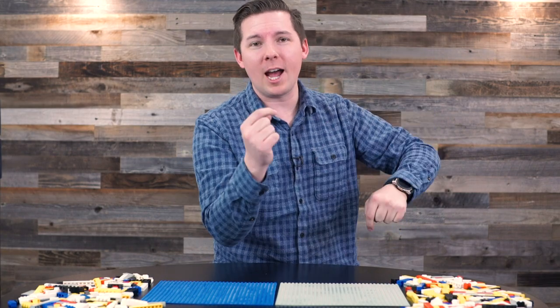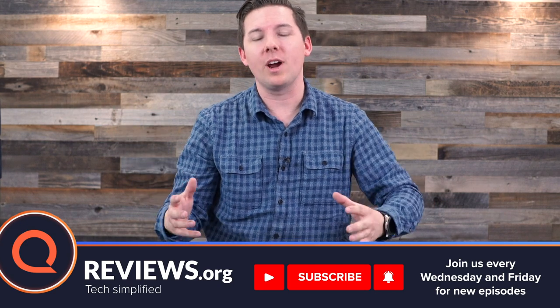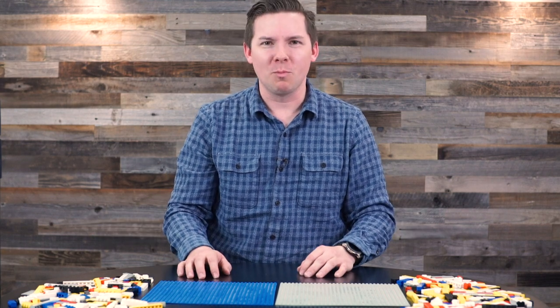Before we get to the Legos, don't forget to subscribe and hit that bell icon so you can be notified, because we are here every Wednesday and Friday with a new video just like this one — just usually fewer Legos, which is really too bad. We're going to try to do this more, I think.